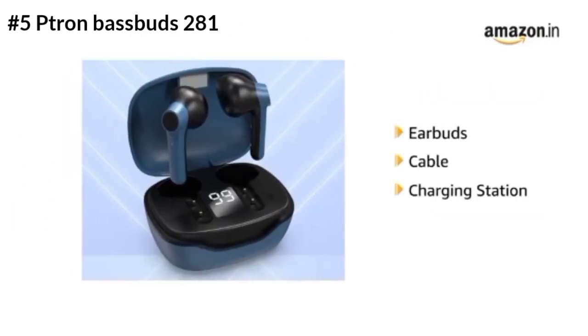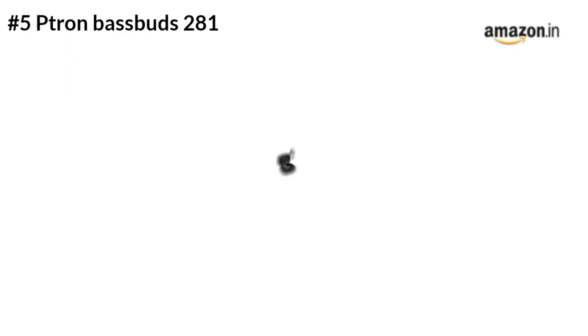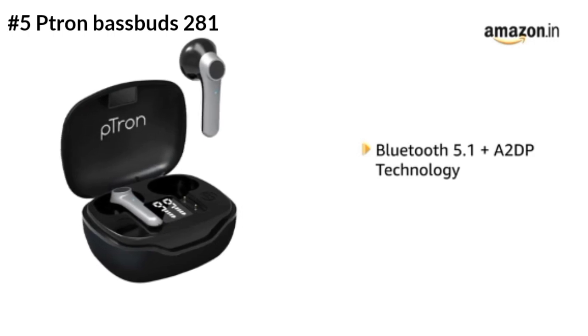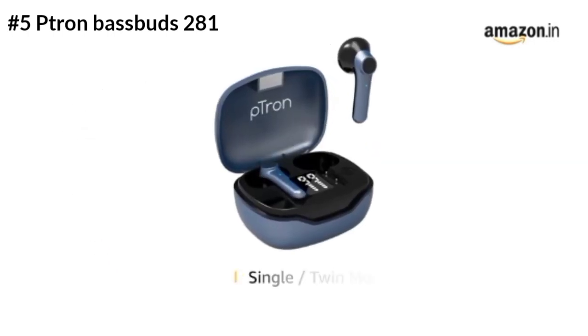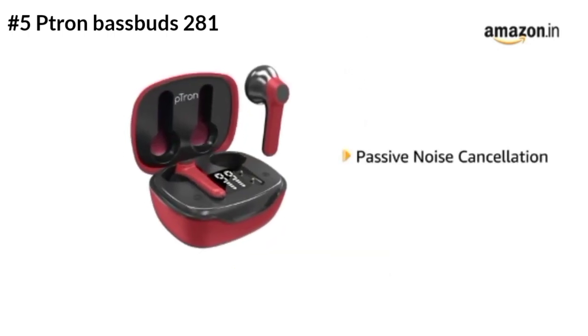In our list, the first option has 500 airbeds. The Feetown Basebeds with 281 airbeds is priced at 1,000 rupees. It features Bluetooth 5.1, a 13mm dynamic driver, Google Voice Assistant support, call pass, and passive noise cancellation.